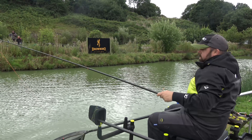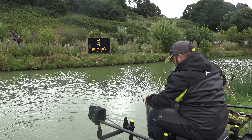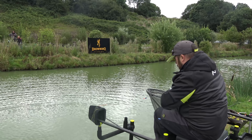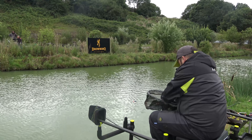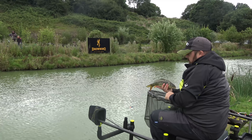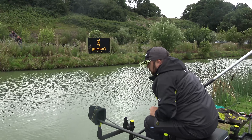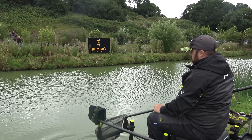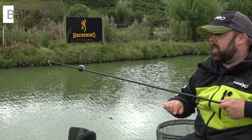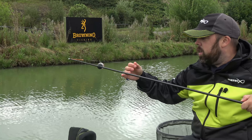There he is - hooked perfectly in the top lip, right in the top lip. Beautiful. Just what you want. I love these little fish. Let's get him back and have a little look at this rig. So the rig - like I said, I think it's a four to six reactor core orange, which is very light of course. But it's a little bit of fun.